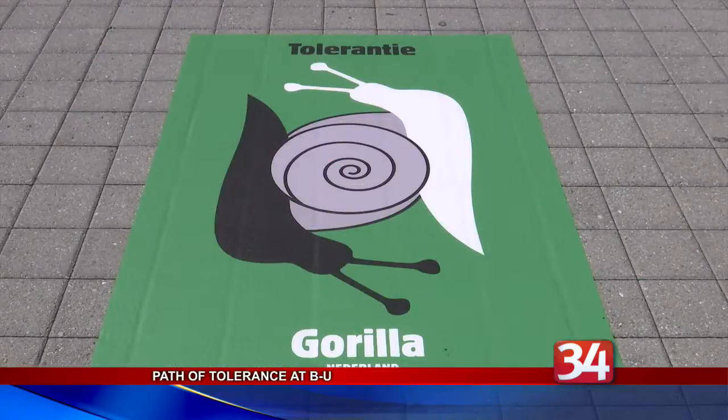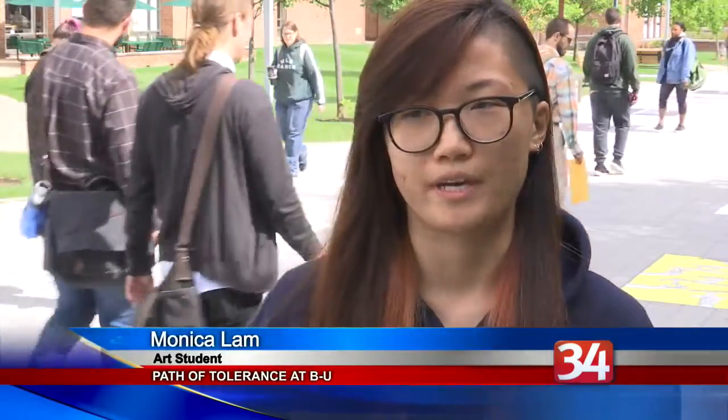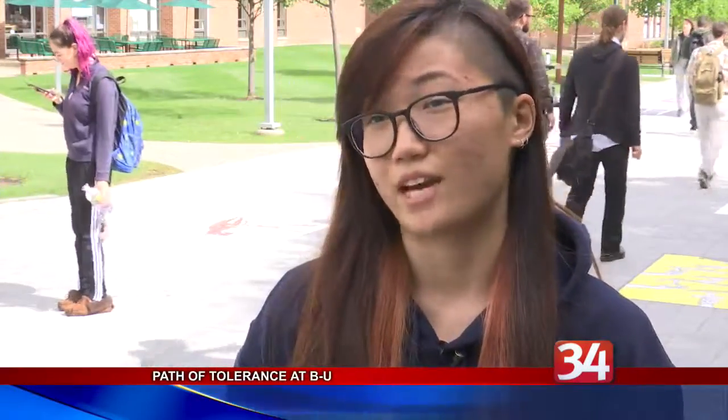Art major and senior Monica Lamb helped with the installation. She noted: "I definitely agree that being in such a public space, more people will notice it, more people will pay attention to it, as opposed to being closed in a gallery, so to speak."